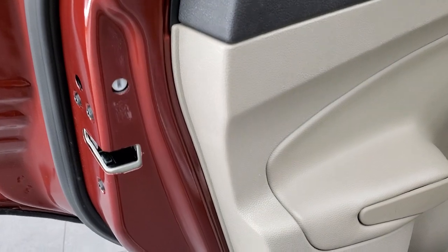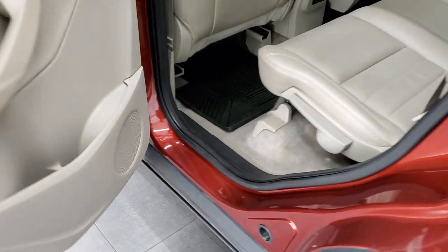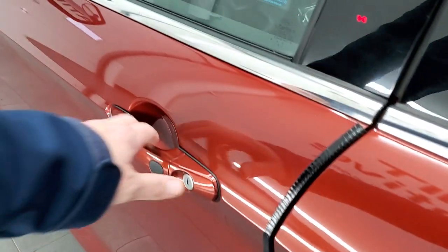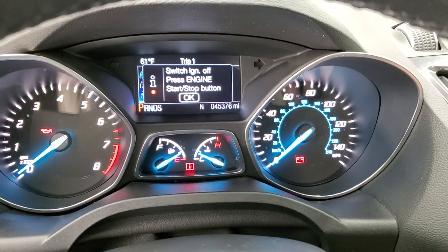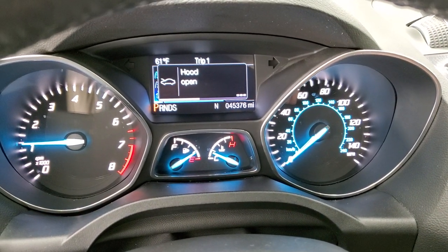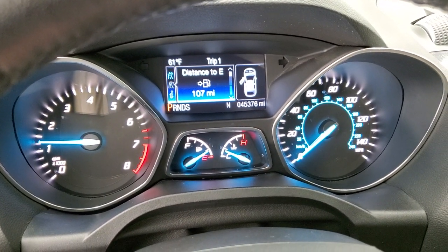It has child safety locks back here at the bottoms of the doors. There's just a little bit of corrosion there, but nothing too bad. We'll start it up and take a look under the hood. Starts right up — no check engine lights or anything like that.